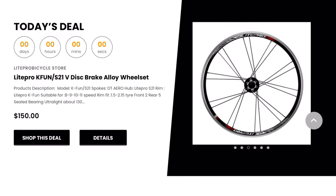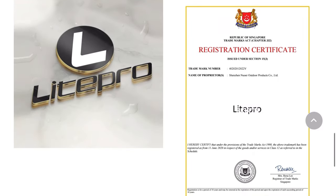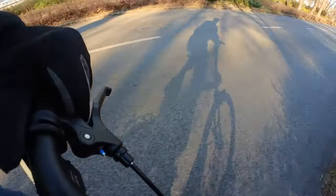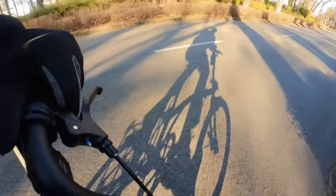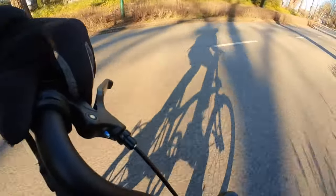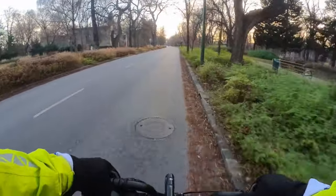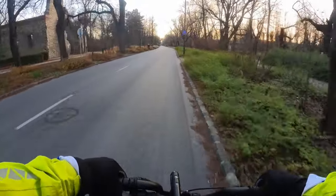I wasn't even sure if the site where I placed the order was legit, although I had a gut feeling that it was. I had seen some videos where people documented orders placed in China and they received something completely different and worthless, so I was quite nervous about it. But how much did I pay for the bike? How long did it take to get to Hungary from China? And most importantly, what did I get?